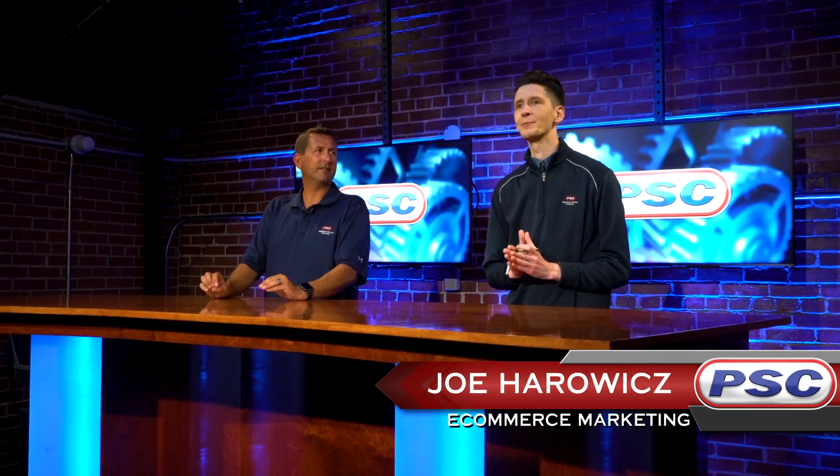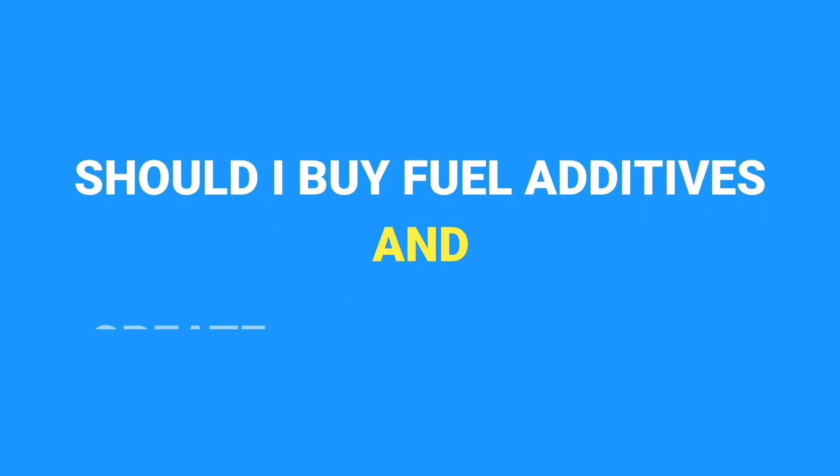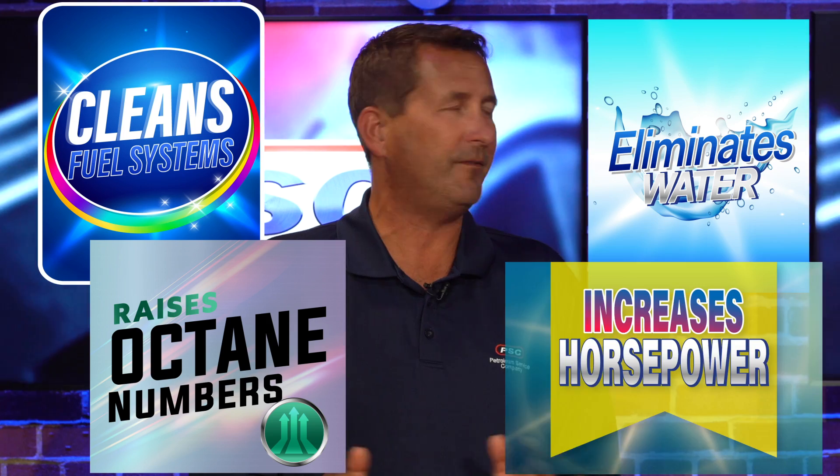Hey, what's going on guys? Joe and John here with Petroleum Service Company. Today we want to talk to you about a question that we get a lot around here: should I buy race fuel, or should I just buy additives to put into my high performance engine? Before we get into the topic, we should probably talk about fuel additives themselves — many promise to clean fuel systems, eliminate water, raise octane numbers, and even increase horsepower. The purpose of this video is to explain: should I buy race fuel, or buy fuel additives and build my own race fuel?